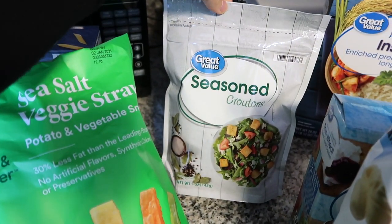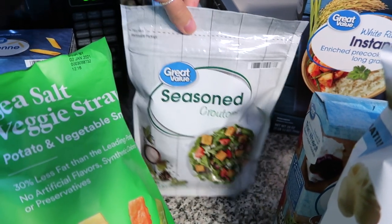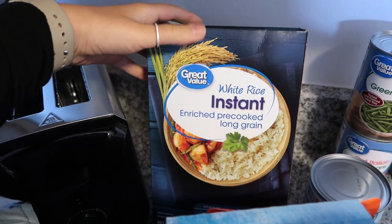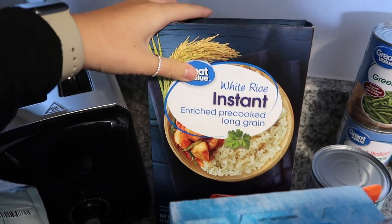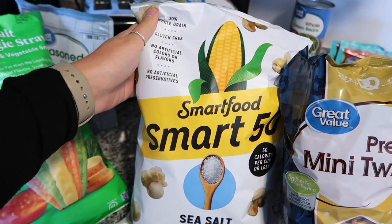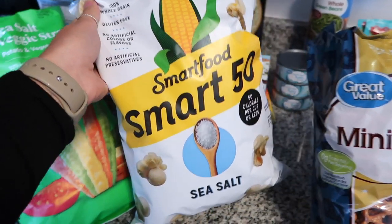I got some simple croutons for our salad because tonight for dinner we're going to have chicken meatballs with spaghetti and salad. I don't really eat rice but Ricky does, so I got some instant white rice. I absolutely love popcorn — it's one of my favorite things recently — so I got some Smart Food Smart 50 popcorn.